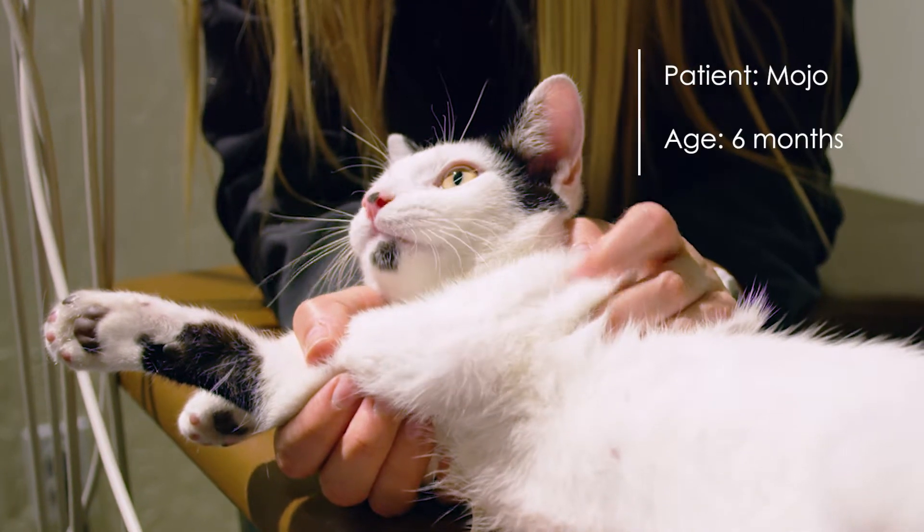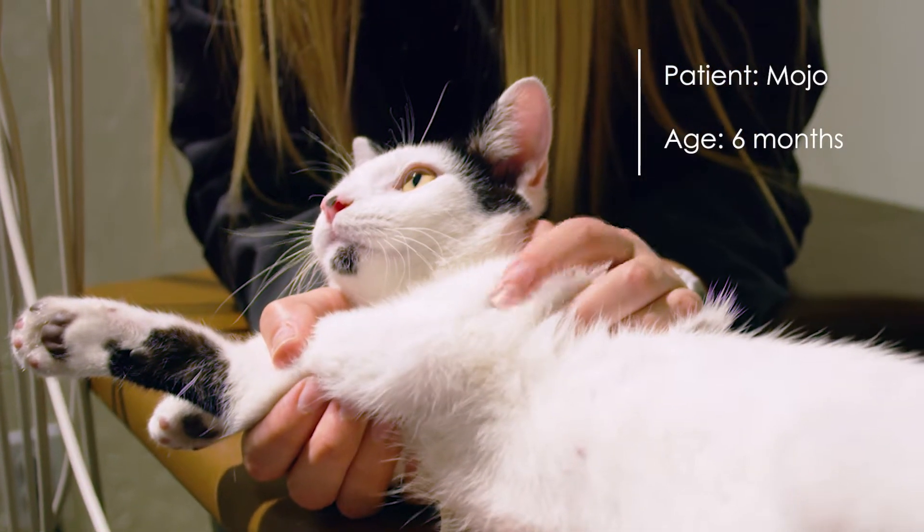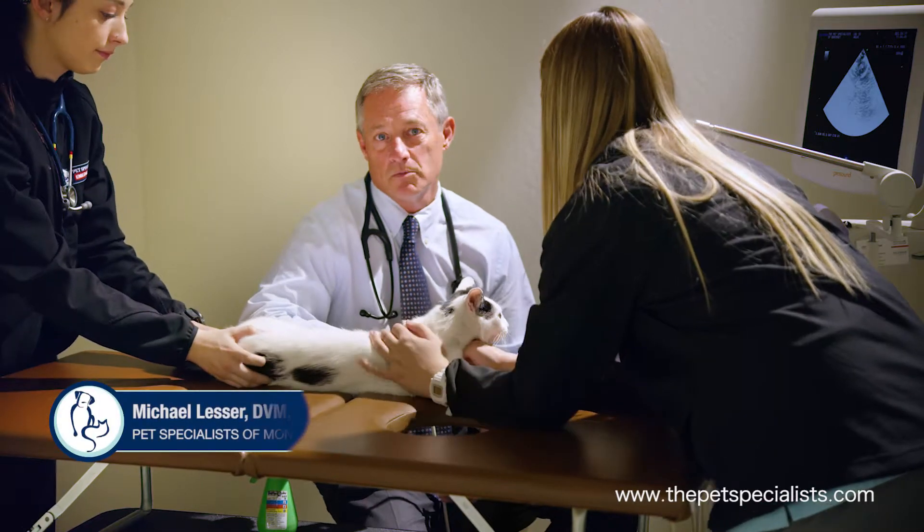This is Mojo. Mojo is a six-month-old cat that came to the cardiology department of Pet Specialists in Monterey because his veterinarian detected a heart murmur.